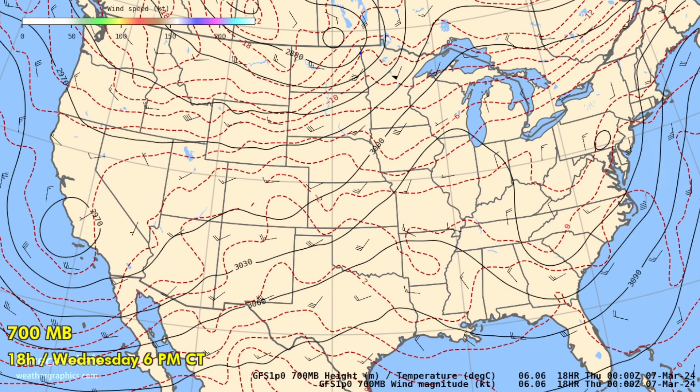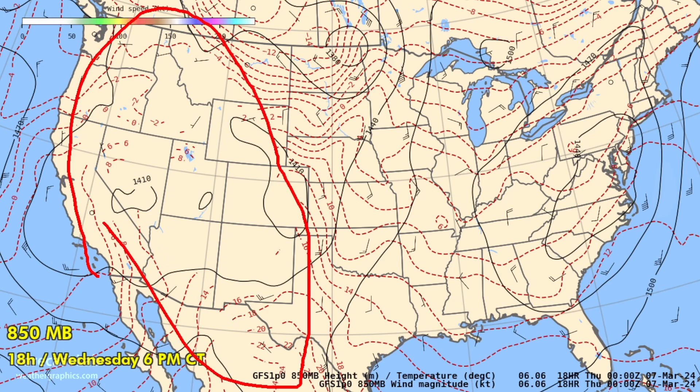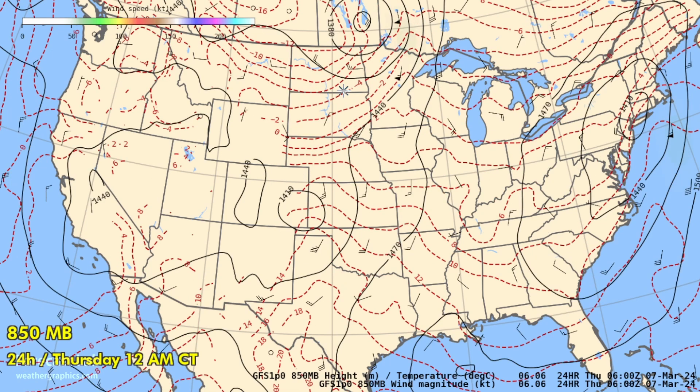The 700-millibar chart reveals the mid-level fronts: a cold front through the Dakotas, a warm front down towards Minneapolis, and a couple of other frontal systems around the country, including a weak one on the east coast. At 850 millibars, most of the west coast activity is obscured by mountains, but we do see the Canadian front surging south through South Dakota, and there's the warm front. Later tonight, the low-level jet will get established once again.